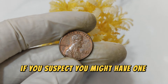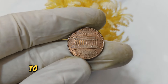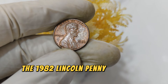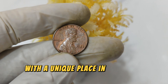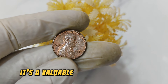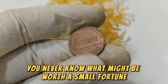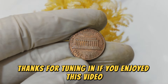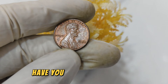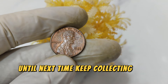If you suspect you might have one of these rare 1982 copper pennies, check the weight and color, and consider having it professionally graded to verify its authenticity and condition. To recap: the 1982 Lincoln penny, especially the copper version, is a remarkable coin with a unique place in American numismatic history. With a current market value of $29,999, it's a valuable find for collectors — so keep an eye on your spare change. Thanks for tuning in. Don't forget to like, subscribe, and hit the notification bell for more coin insights.